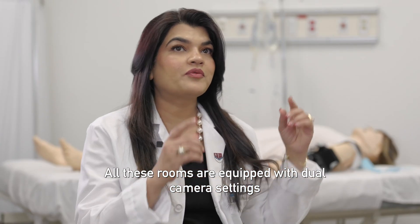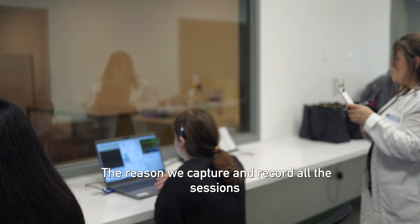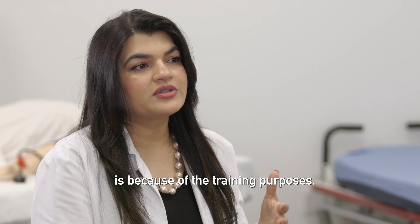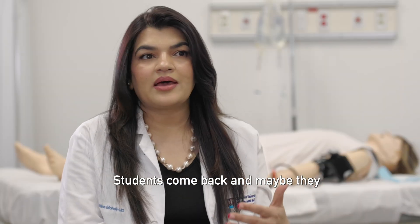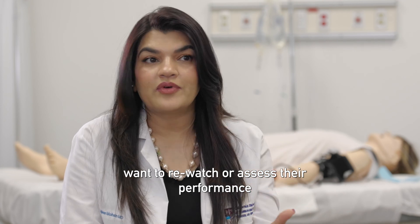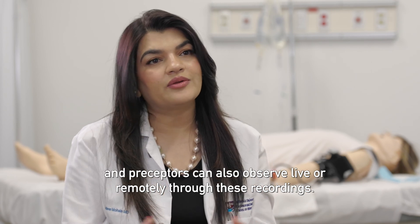All these rooms are equipped with a dual camera setting with audio and video recording facilities. The reason we capture and record all the sessions is for training purposes. We use these videos to train our standardized patients. Students can come back and re-watch or assess their performance, and preceptors can also observe live or remotely through these recordings.